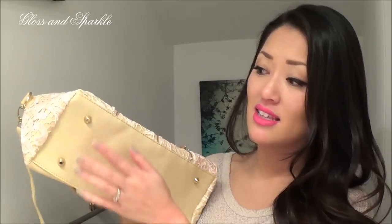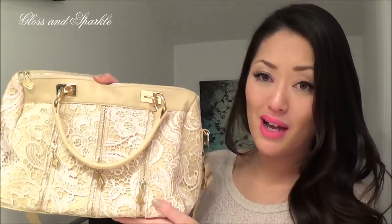It obviously isn't the best thing you're ever going to get, but I was actually impressed with the quality for the money. I really like the bag and the embellishments — I thought it was pretty well made. It even has little stud things on the bottom. My mom actually really liked this purse, so I think she's going to take this one. I was quite pleased with this one.